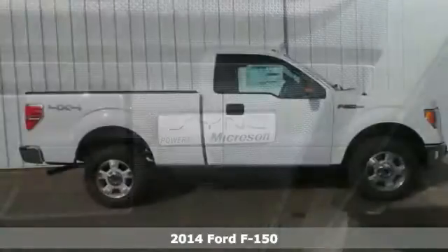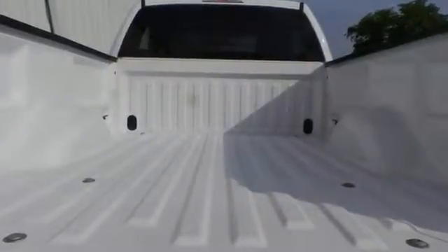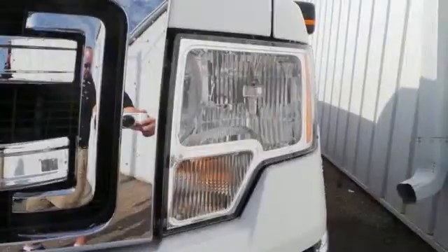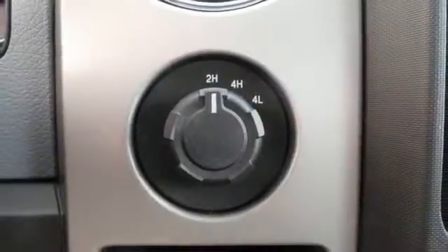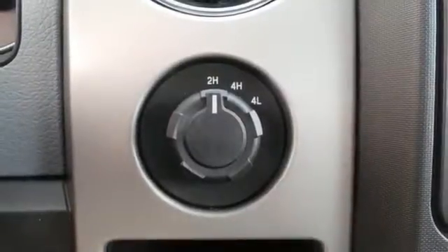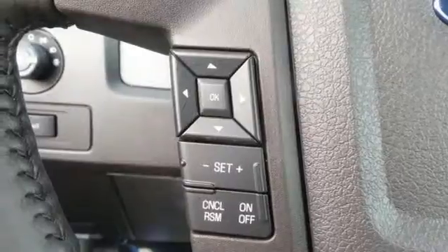This F-150 is the full-size pickup that delivers reliability day in and day out. It doesn't matter how bad the roads are, you'll rest assured that you're safe and secure, surrounded by multiple airbags as well as standard stability and traction control. And though the weather may be rough, you'll hardly notice tucked inside its comfortable and quiet interior. It works hard, so you don't have to.